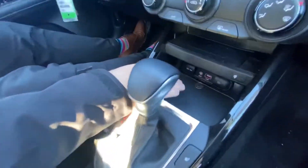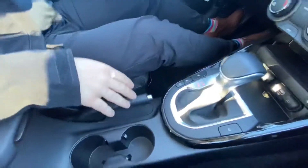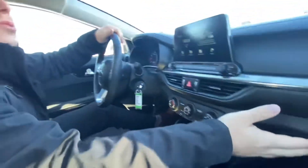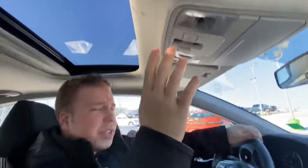You got your 12-volt port, your auxiliary, your USB ports as well. Two cup holders, you got your e-brake. Nice little leather-wrapped center console with a little bit of nice storage in there as well. Glove box down here, lots and lots of room, tons of storage. You got the sunroof up top, sunglasses holder, interior lighting controls — all that great stuff.